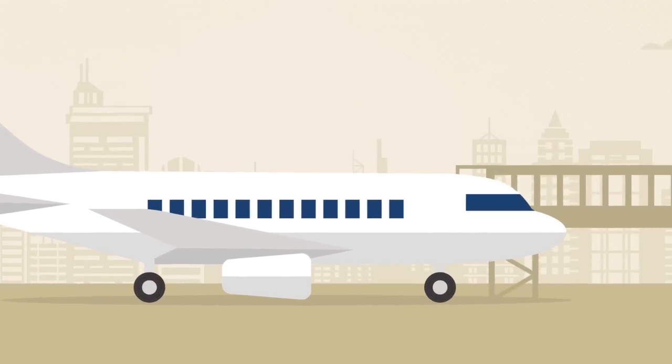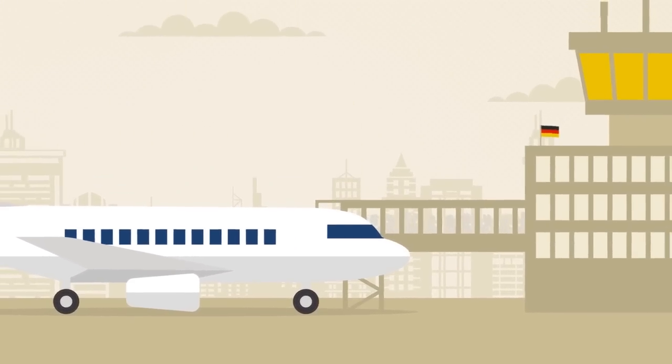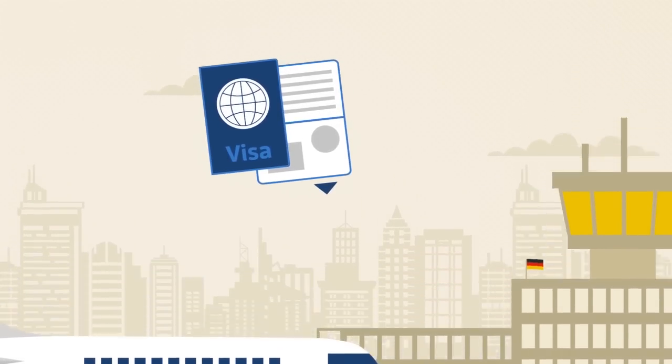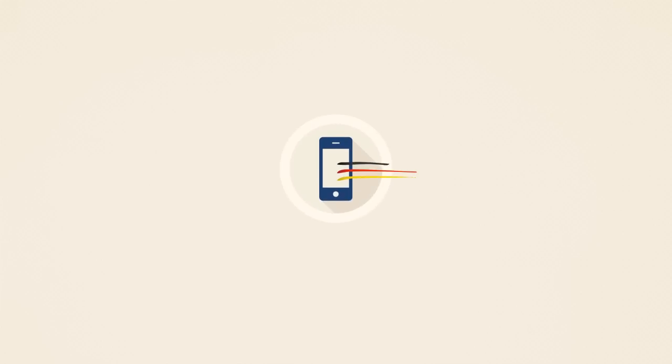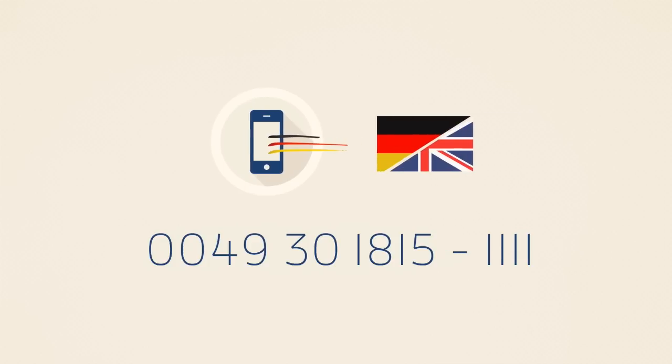You can even travel to Germany to look for a job. Depending on which country you come from, you will need a special visa to do so. You can find out more about visas, recognition of qualifications, job hunting, moving house, and getting settled in Germany by phoning the working and living in Germany hotline. You can put your questions in German or English.